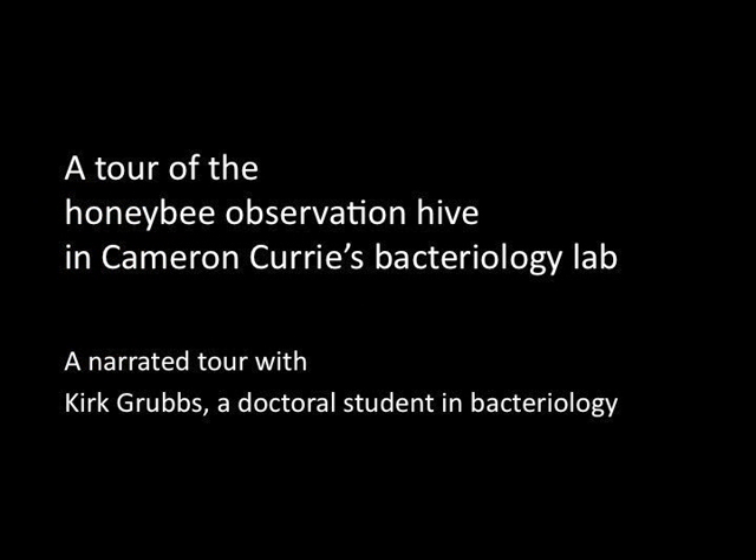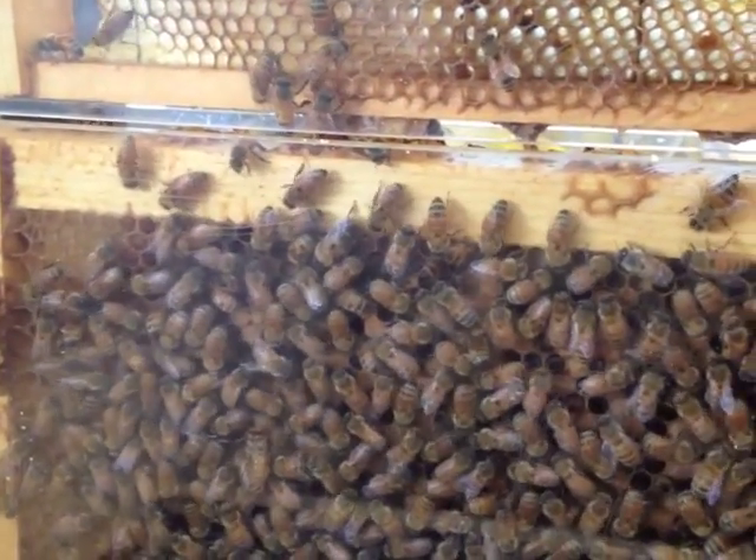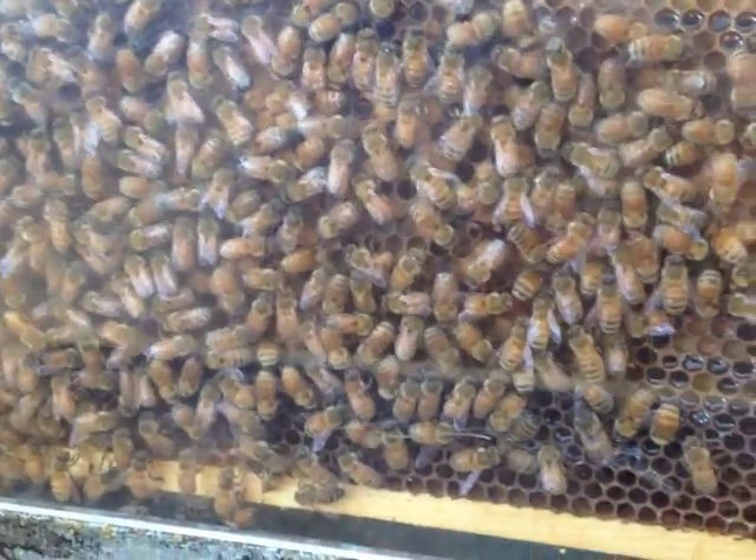My name is Kirk Grubbs and I work in the Cary Lab and I work on honeybees. I am interested in the bacteria and fungus that grow in hives and that are associated with healthy hives.